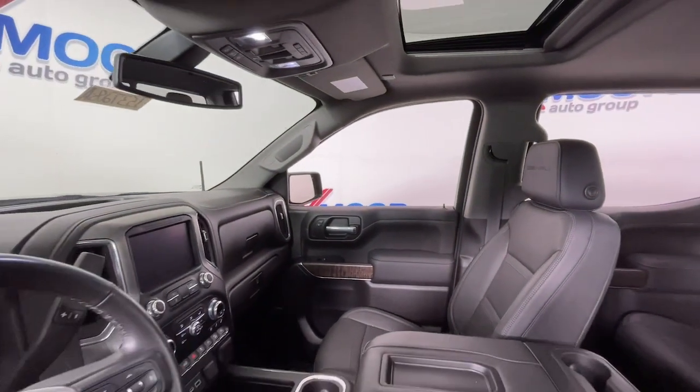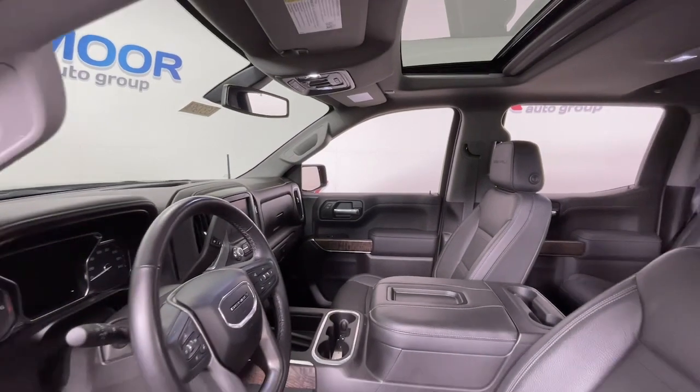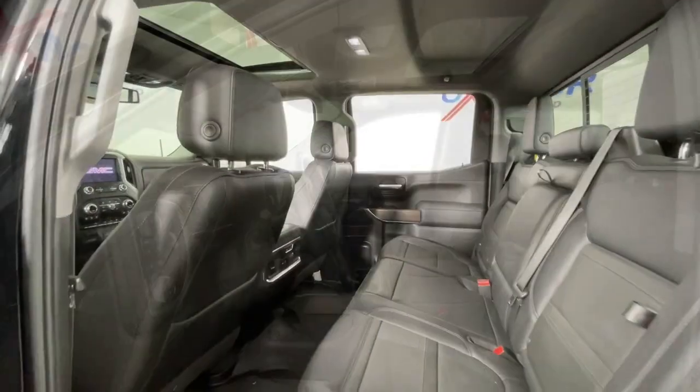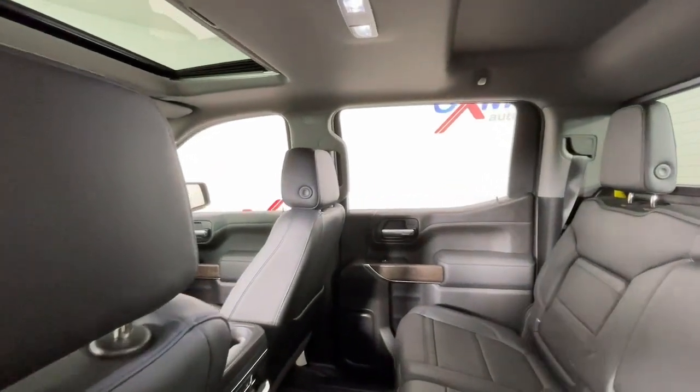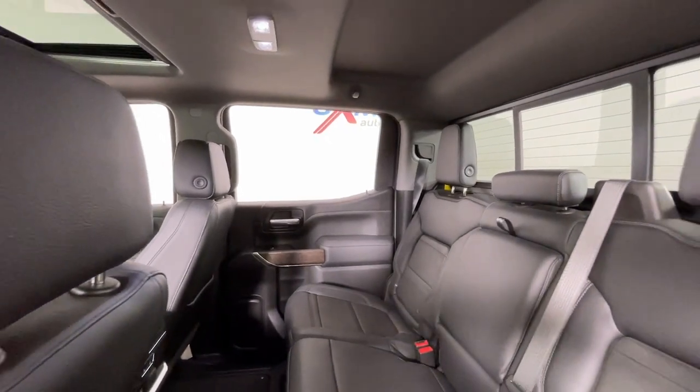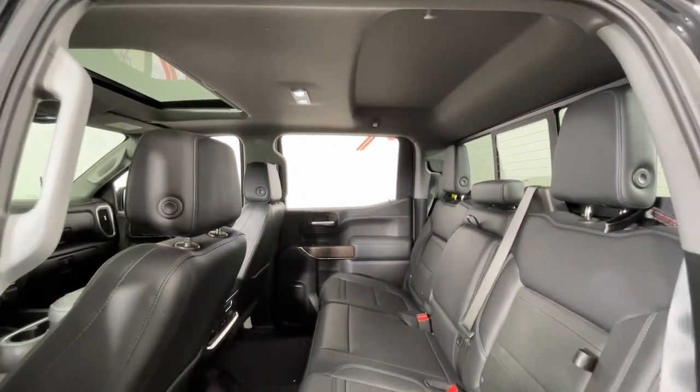These are just some of the great options this vehicle comes with: navigation system, sun and moonroof, heated driver's seat, keyless entry, bed liner, adaptive cruise control, fog lamps, Wi-Fi hotspot, electronic stability control, and steering wheel audio controls.